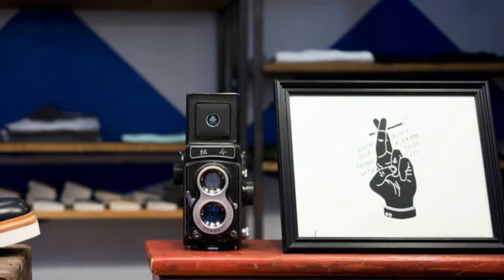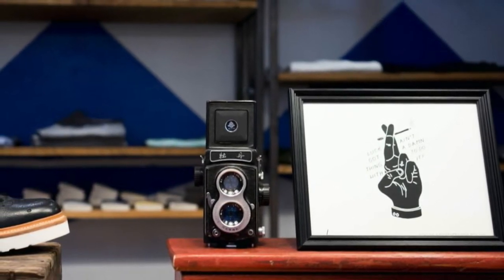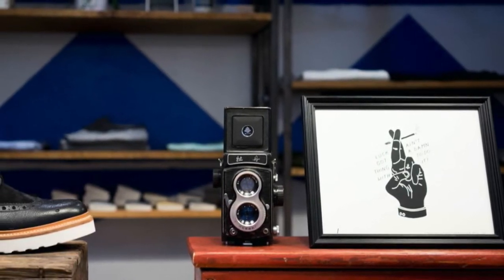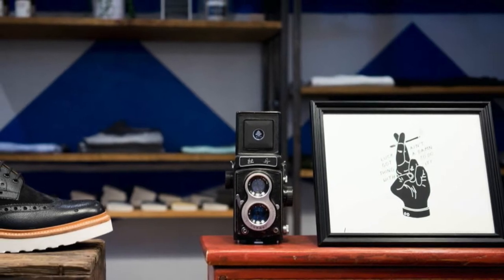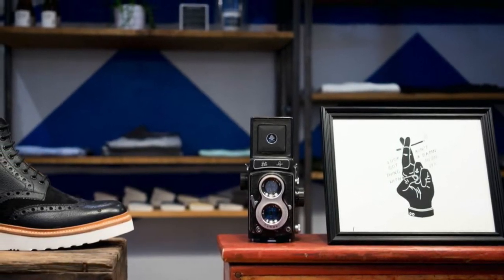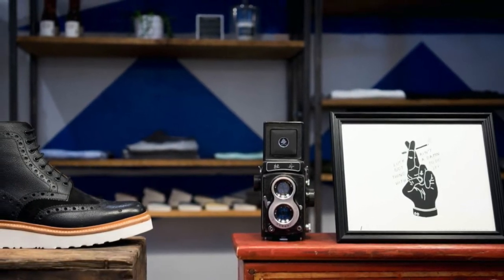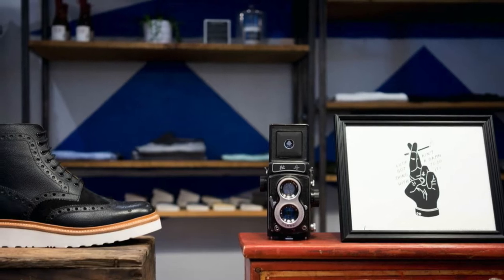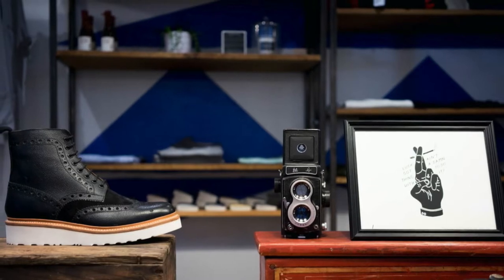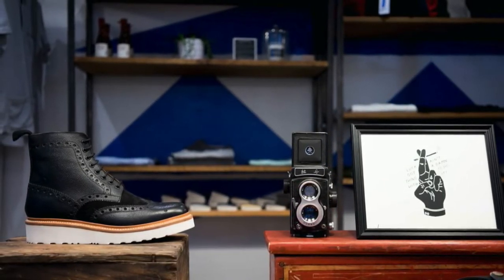Amazon expert Jason Boyce also recommends keeping inventory top of mind for this year's Prime Day. Boyce is founder and CEO of Avenue7media.com, and he says: if you're experiencing COVID-related supply chain issues and low stock, and you think you'll likely run out of inventory this holiday season, then hold your ground and don't discount anything during Prime Day, especially if your items are already ranked well. Boyce advises that you should only discount items during the event if you have enough stock to remain in stock during the holidays, and then some.